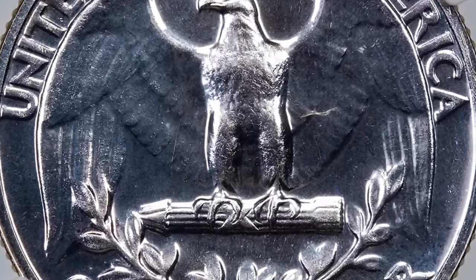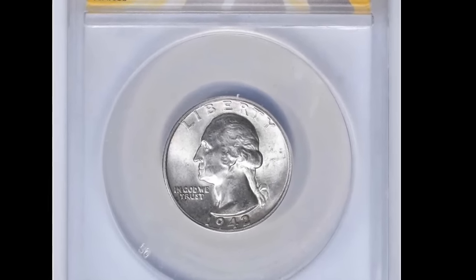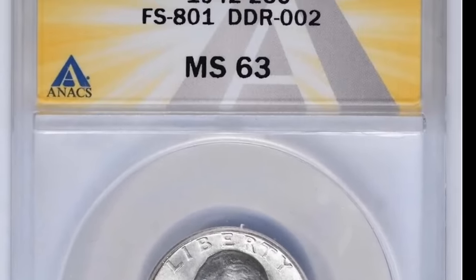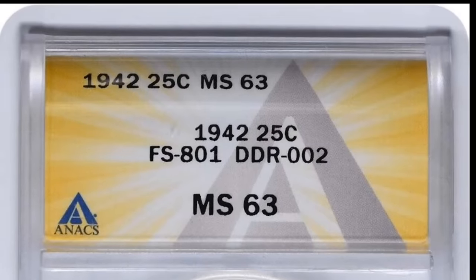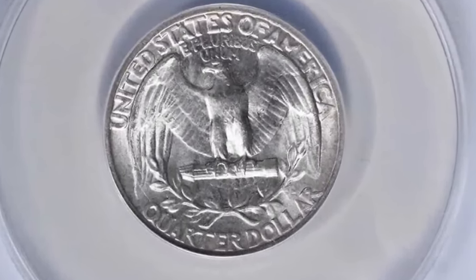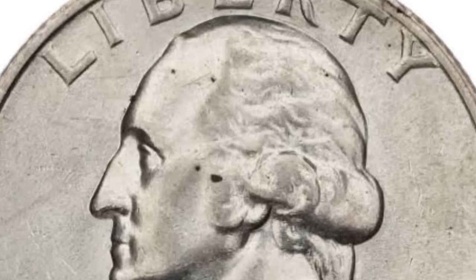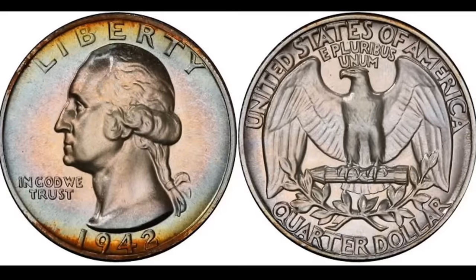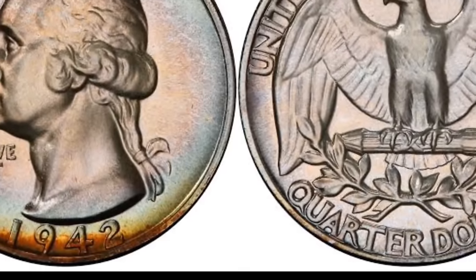Look at the rainbow toning on this 1942 coin, graded by PCGS at Proof 68. We have another proof, which increases its value, and it also has what's called a CAC sticker — a small green bean sticker visible on the holder. After you get your coin graded, you can send it to a company called CAC, which will look at the coin in the holder and see if it looks nice for the grade. If they think it looks nice, they add the sticker. That little sticker will increase the value of the coin dramatically — because this 1942 coin got graded at Proof 68 with a CAC sticker, it sold for $4,080.